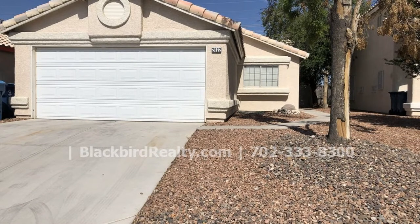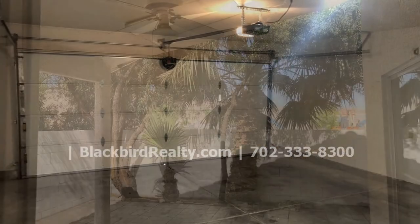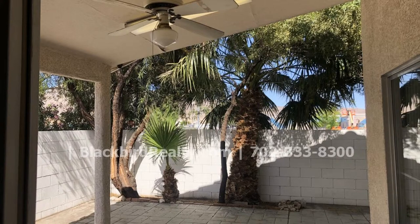Other features of this home include a desert landscape front yard, a two-car garage and a two-car driveway. This may be the perfect property for you.